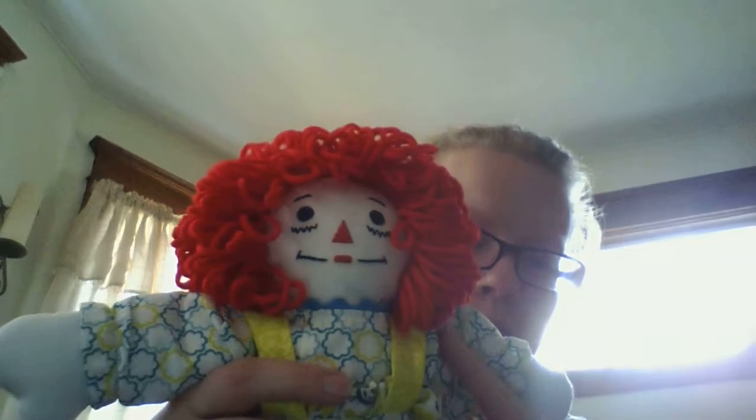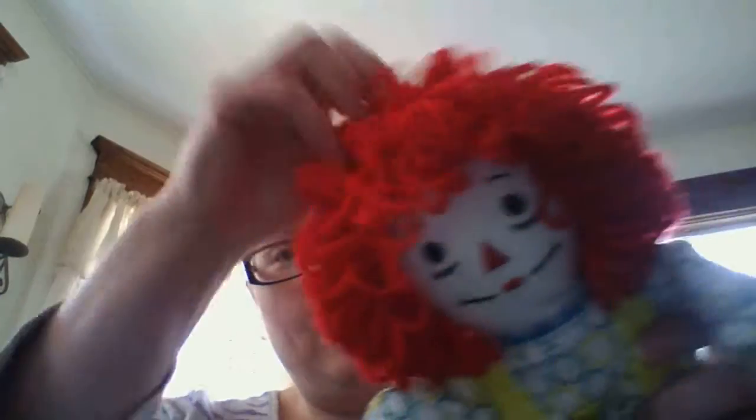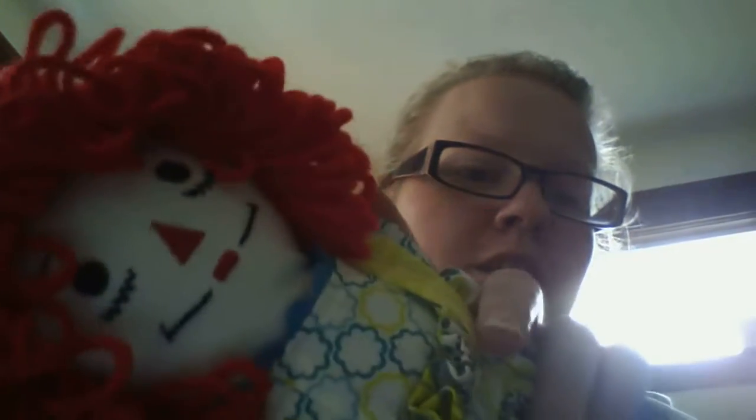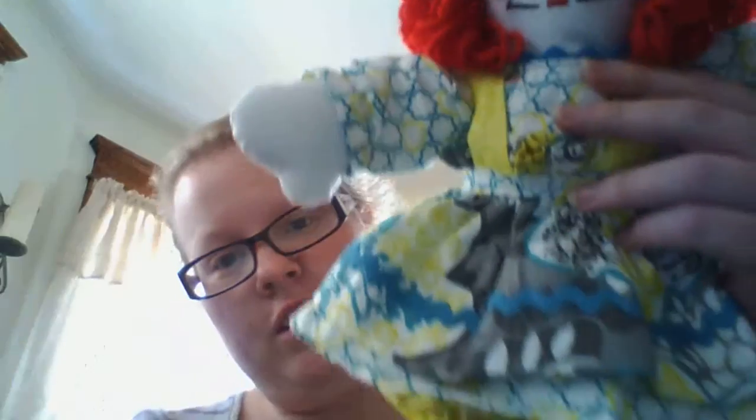We're going to try this different. I have a 15-inch Raggedy Ann doll. She is $35.00. She has floppy red hair, and her face is embroidered. These are made by my mother, and her clothes are quite something else.